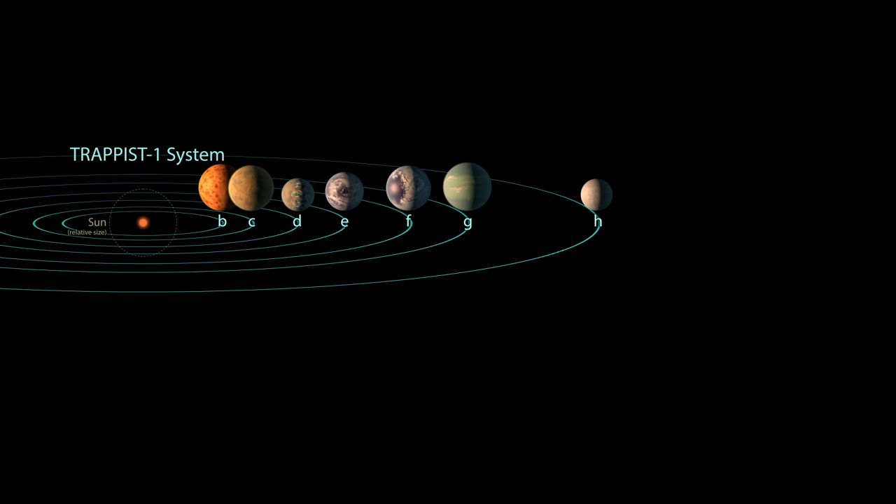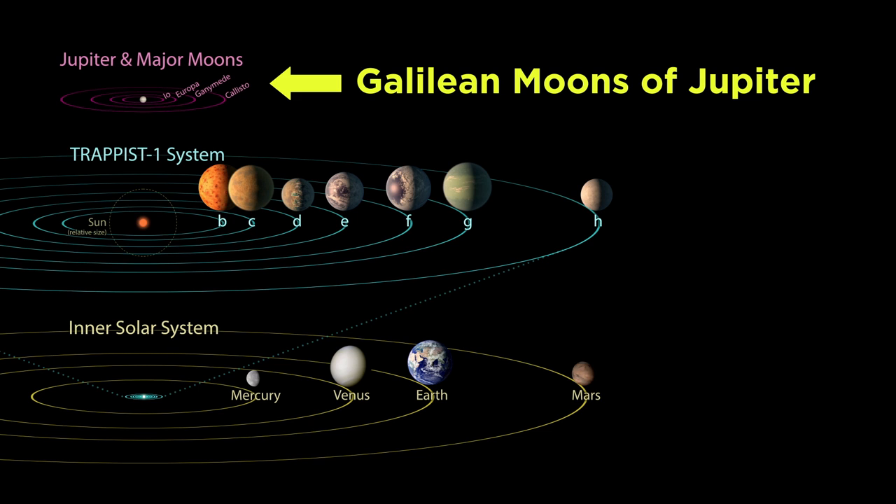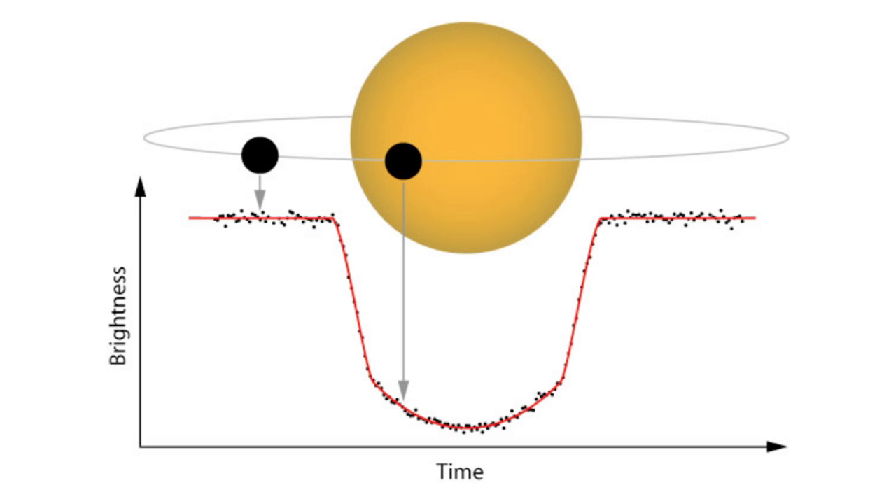We can also compare its seven planets, which are given letters B through H, to other objects in our solar system. As we can see, they are comparable in size to the inner terrestrial planets, especially Earth. While these planets do not orbit their star as tightly as the Galilean moons orbit Jupiter, they orbit their star much more closely than even Mercury, the innermost planet in our solar system. The entire Trappist-1 system fits in this very narrow distance well within the orbit of Mercury, which is enlarged by a factor of 25 here so that we can see the relative orbits of the seven planets. These were discovered by the method we described previously involving the transit of planets in front of their stars, which slightly diminishes the amount of light we can see from that star in specific quantitative ways.